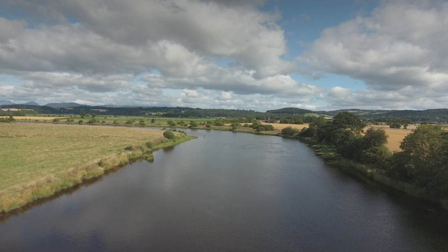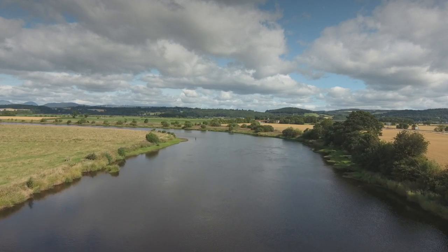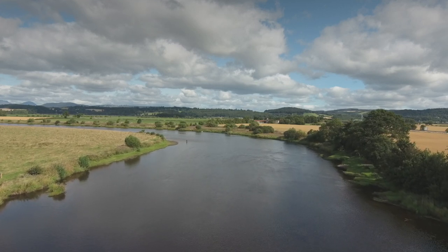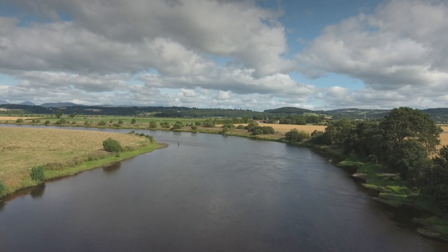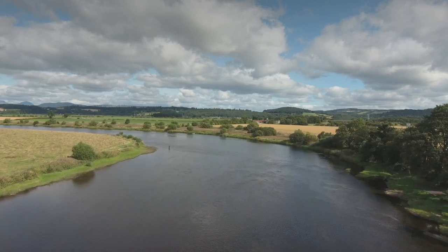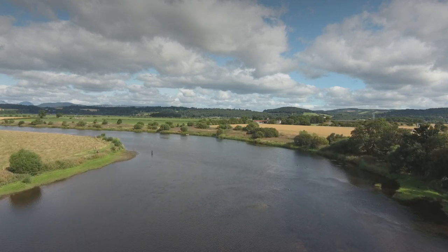Upstream of this, on the left-hand bank, we have one of our most famous pools called The Rocks — our most productive high-water pool. If you check online on the SEPA website, on the river level data at the Craig Forth station, any river level above 0.7 of a metre means The Rocks is the place to be. It is predominantly fished by fly from the left-hand bank. It is a bit of a tricky wade, so we advise that you wear a life jacket when fishing in this location.